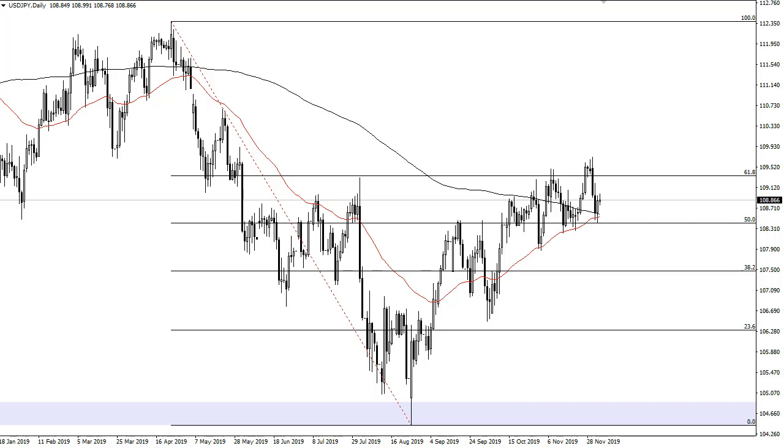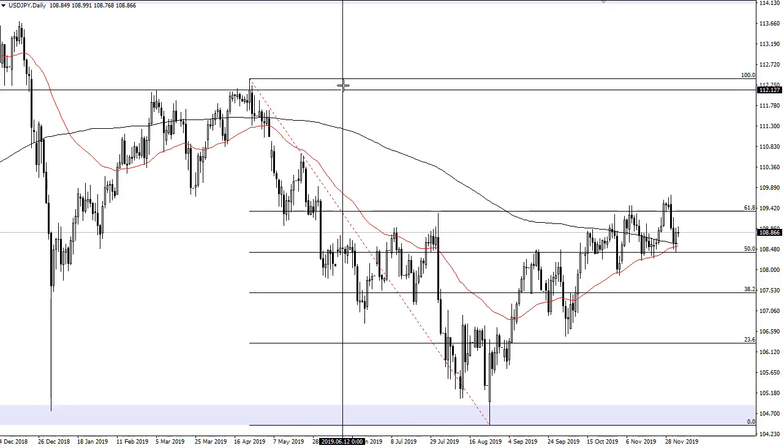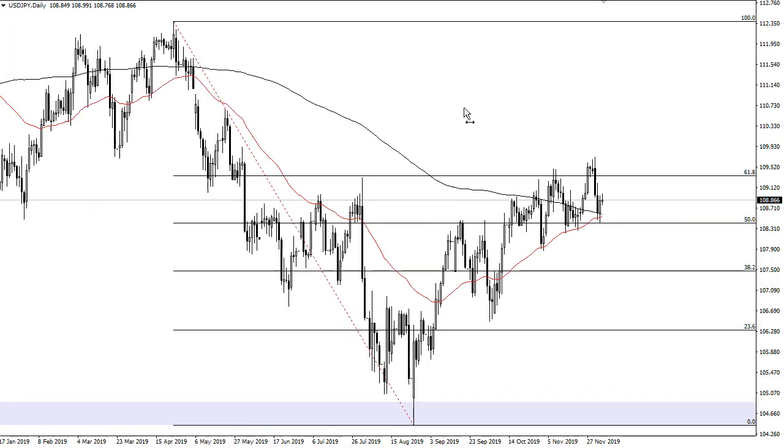It's got to deal with the 110 level above, which I think is a major resistance barrier. If it can break above there, though, then it opens up the door to 111 and 112 and a half. That's kind of been what I've been saying for what feels like ages now. The Golden Cross is starting to come into play, so I think that will bring in traders as well.